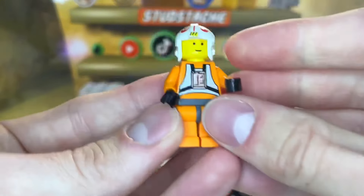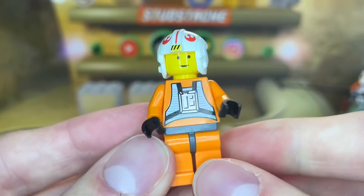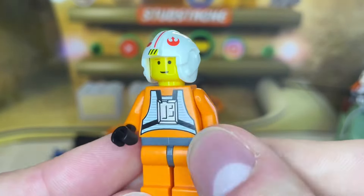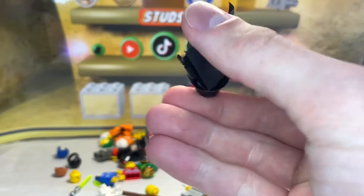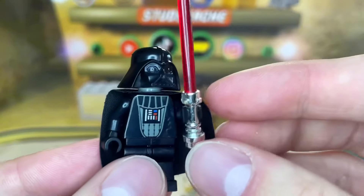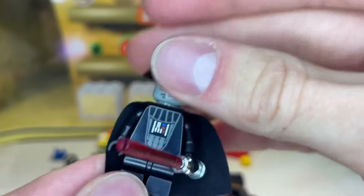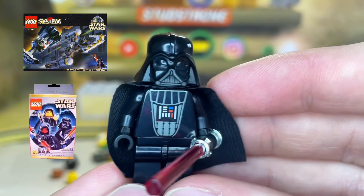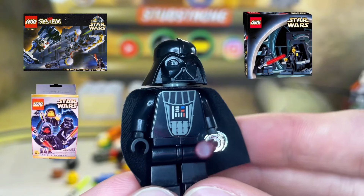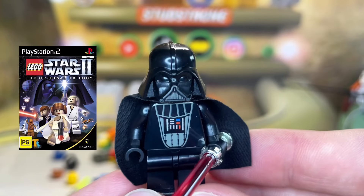Next up we have the original Pilot Luke Skywalker — this minifigure came out as early as 1999, the first year of LEGO Star Wars sets, appearing in the original Snowspeeder, X-Wing, and AT-AT. And Luke's father is not far off — we also have the original Darth Vader minifigure in this lot. This is one of my favorite LEGO Star Wars minifigures ever made. The original Vader helmet mold appeared in the TIE Fighter, Y-Wing, Sith minifigure pack, Final Duel One, and the original Cloud City set.